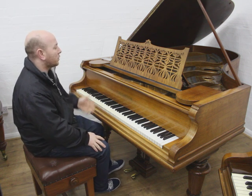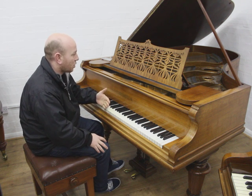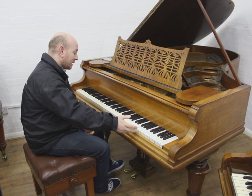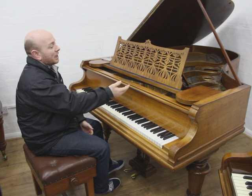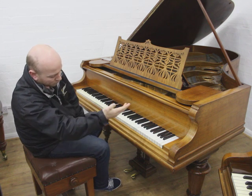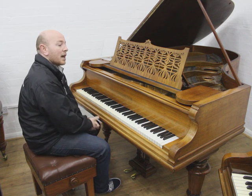This is a Bechstein Model V, a boudoir grand piano. Six foot seven inches long from the front of the keyboard to the back of the tail, four foot ten inches wide. It's an 88-note keyboard with all of its original ivory keys, and a lovely mahogany case with all its original parts including the lovely turned scroll to the music desk, turned octagonal legs, and a beautiful ornate lyre.